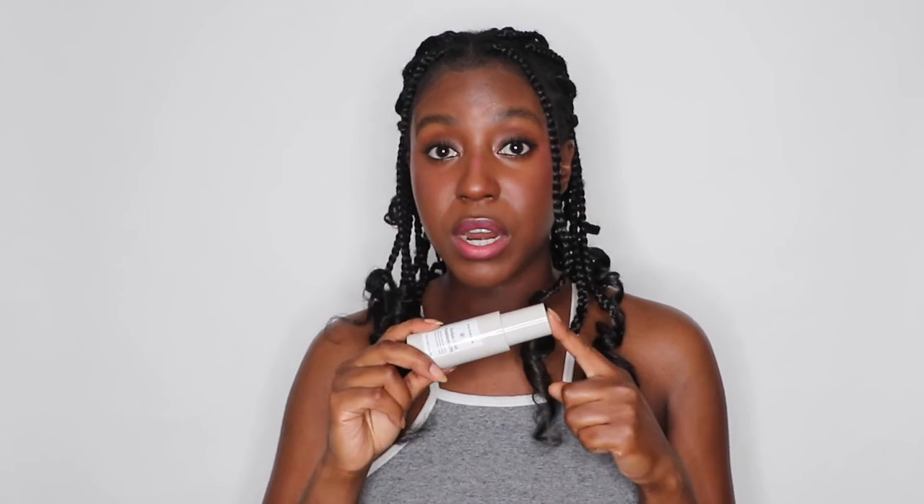I hope you guys learned a little bit about some of the ways that you can help manage your eczema. Comment down below and let me know — do you have eczema? Do you know someone who has eczema? What tips and tricks do you have to help you deal with it? I would love to know. And as always, stay gorgeous, stay fabulous, and I will see you lovely ladies and gents in the next video. Bye!